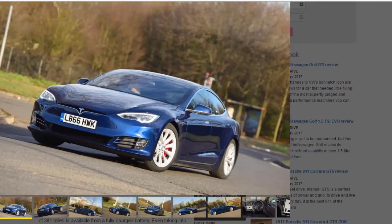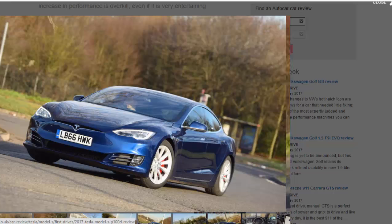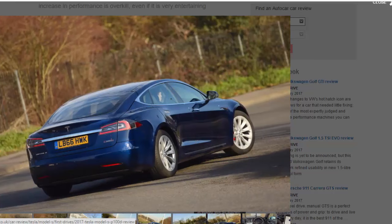The Tesla Model S P100D gets its moniker thanks to the addition of a 100kWh battery. It's a hardware upgrade for Elon Musk's company, which can usually be relied upon for an almost constant supply of revisions and software upgrades over the air. The official figures claim a range of 381 miles from a fully charged battery.